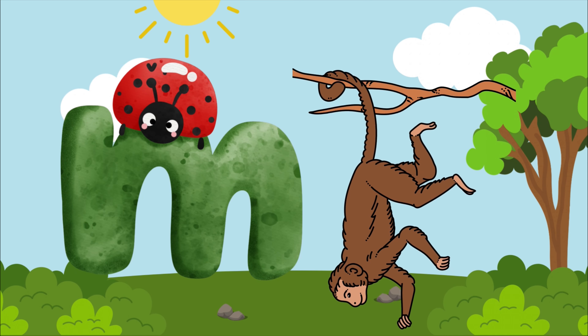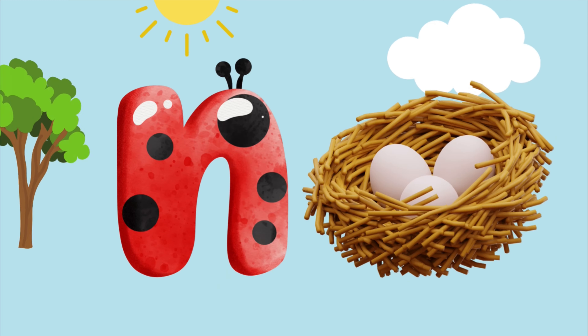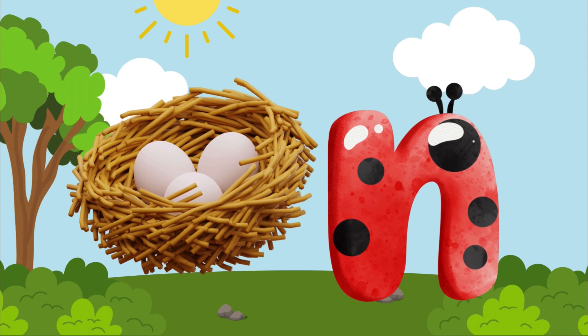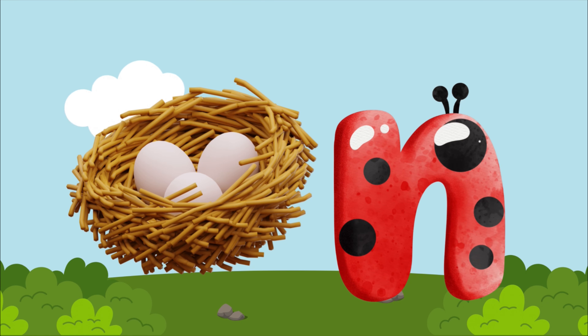M is for monkey, m-m-m-monkey. M is for monkey, m-m-m-m. N is for nest, n-n-n-nest. N is for nest, n-n-n-n.